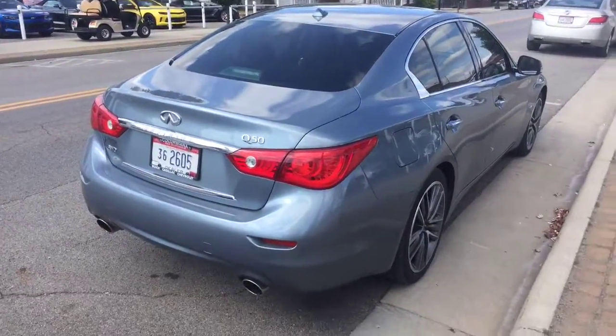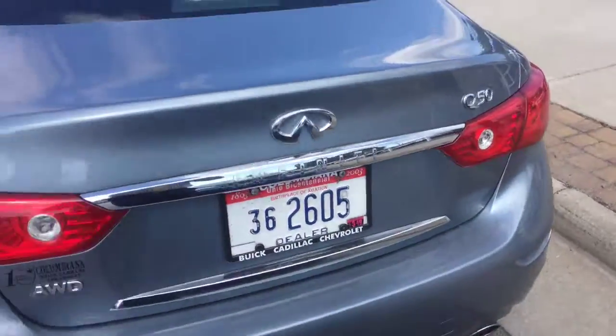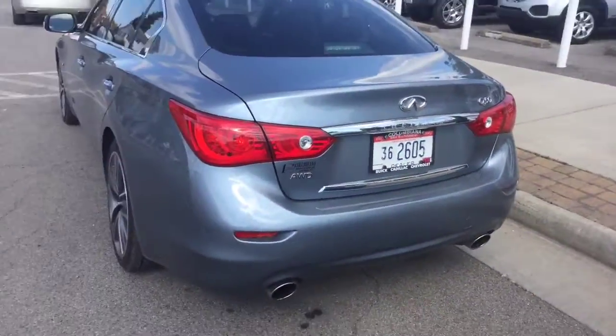Currently one of the salesmen is driving this — I'll have to figure out which one exactly. I don't have the keys for it right now, but I figured I'd take you on a quick walk-around video to kind of show you the outside.